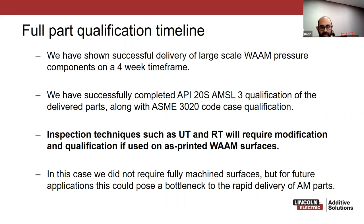The result was a successful delivery of a large-scale pressure component in a very short period of time, completed in accordance with ASME code case 3020 — including bracketed qualifications — as well as API 20S. Dr. Rob from Chevron may be willing to join one of these discussions to share his perspective on what is needed to get something qualified per API and ASME. Inspection techniques such as UT and RT are going to require modification and qualification, especially when used on as-printed BAM surfaces — this could be a research focus for a university group like this.